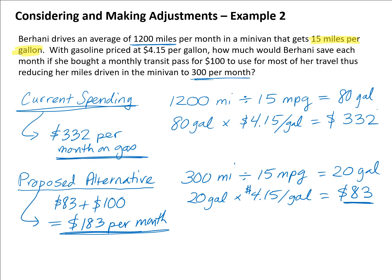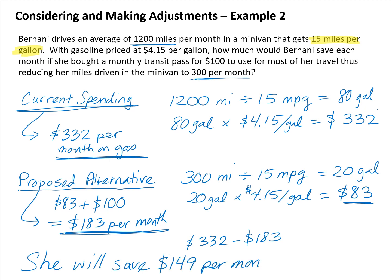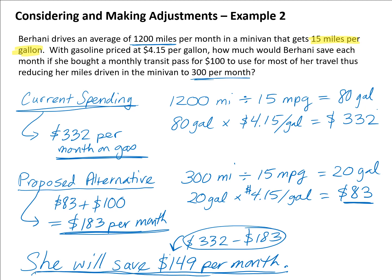So we have the current spending and the proposed spending. If Burhani makes this adjustment, she will save the difference: $332 minus $183 equals $149 per month. That might be just enough to put her in a break-even position, or move her budget back into positive territory with a little extra for unexpected expenditures each month.